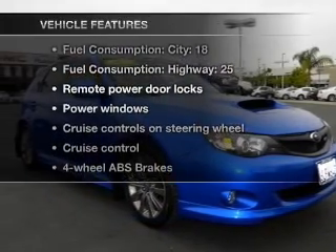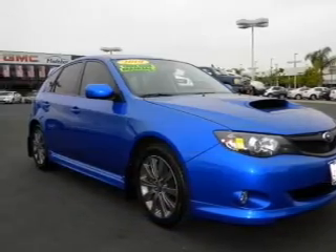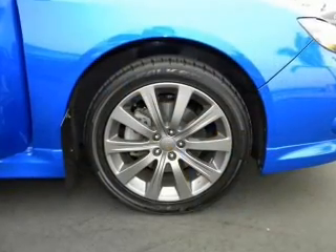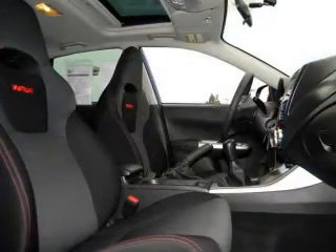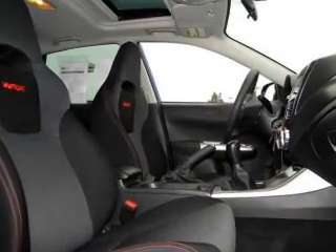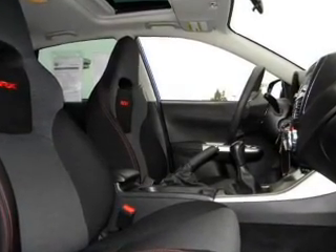Plus, enjoy these notable features included in this vehicle: air conditioning, power door locks, power windows, power steering, cruise control, power mirrors, an alarm system, an AM/FM stereo with an MP3 player, and an adjustable tilt steering wheel.